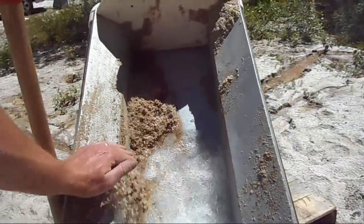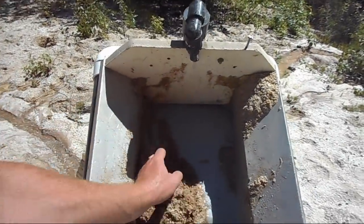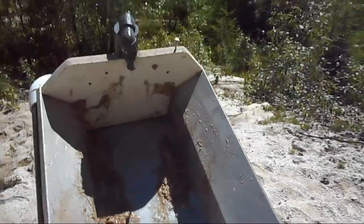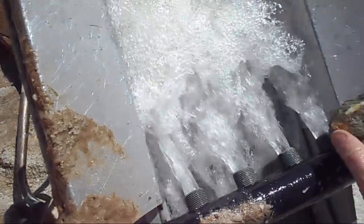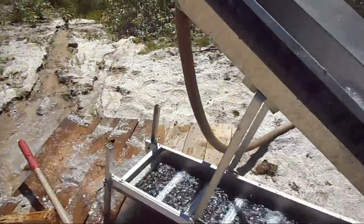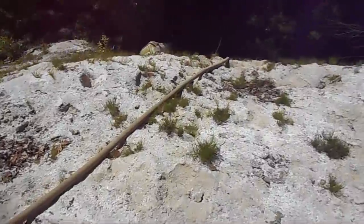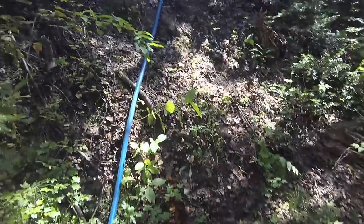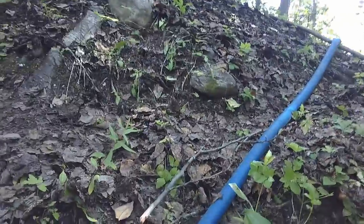That seems to be a good run — half an hour, 45 minutes, something like that. Just cleaning out the rest of the highbanker here, washing everything down. I found quite an interesting rock — it's quartz with lots of sulfides through it and then green, so obviously lots of copper content in that rock. There are definitely sulfides here and definitely copper of some sort. I'm going to go shut off the pump right away before I wash away everything. The flies are getting me out here — black flies.